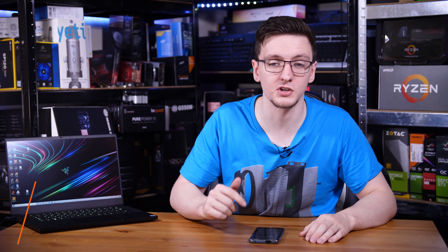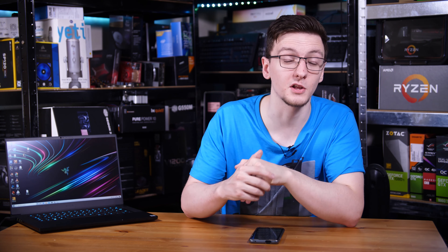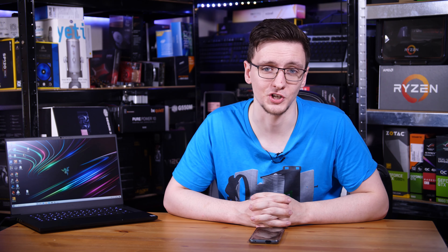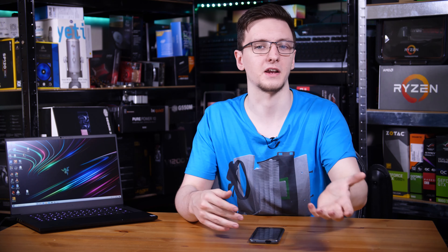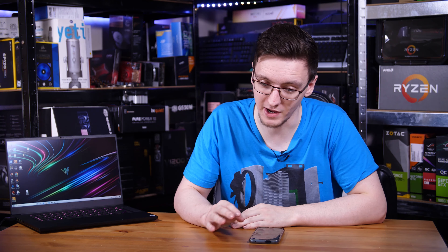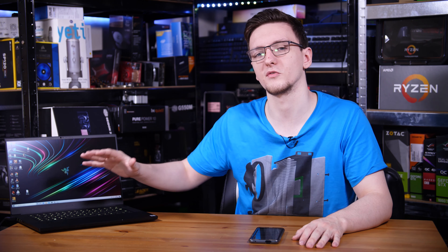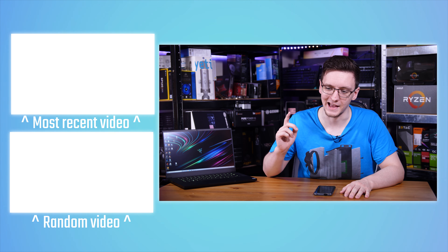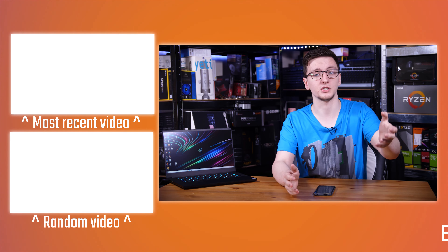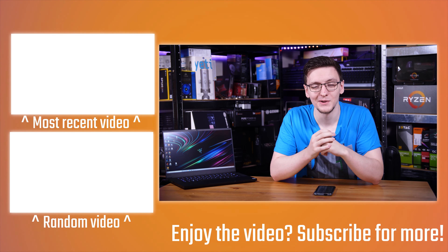I'll leave a link to the Blade 15 Advanced in the description — an Amazon affiliate link to your local store — along with a direct Razer store link and other affiliate links for retailers like Overclockers and GK. There's also Patreon for ad-free videos and other links including merch. I'll also leave some more laptop reviews, probably the Zephyrus G14 as it's the closest comparable thin-and-light machine. Don't forget to subscribe for videos every Monday, Wednesday, and Friday — see you in the next one.